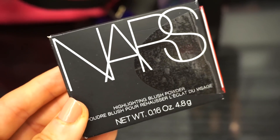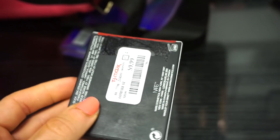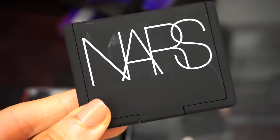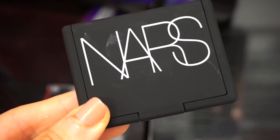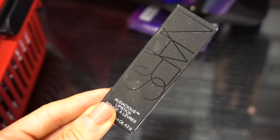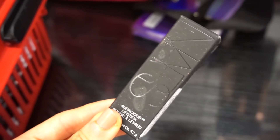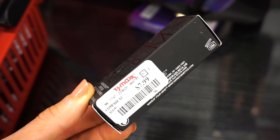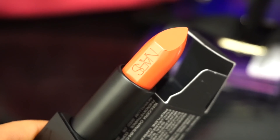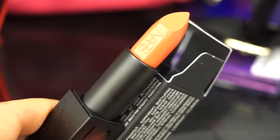The next amazing find is from NARS — this is the Highlighting Blush Powder. I'm so excited. This is in the shade Albatross, and I only found one piece, retailing for $9.99. I always wanted to be that girl that had a collection of these NARS highlighters and blushes, but I always settled for the deluxe sizes. This is a full size though. This is the NARS Audacious Lipstick — I remember purchasing like five or six of these for the full price tag, 34 bucks from Sephora years ago. Now I see it here at TJ Maxx for $7.99. The shade is Katherine — a pretty warm orange-y red shade. The packaging is magnetic, so luxurious for $7.99.